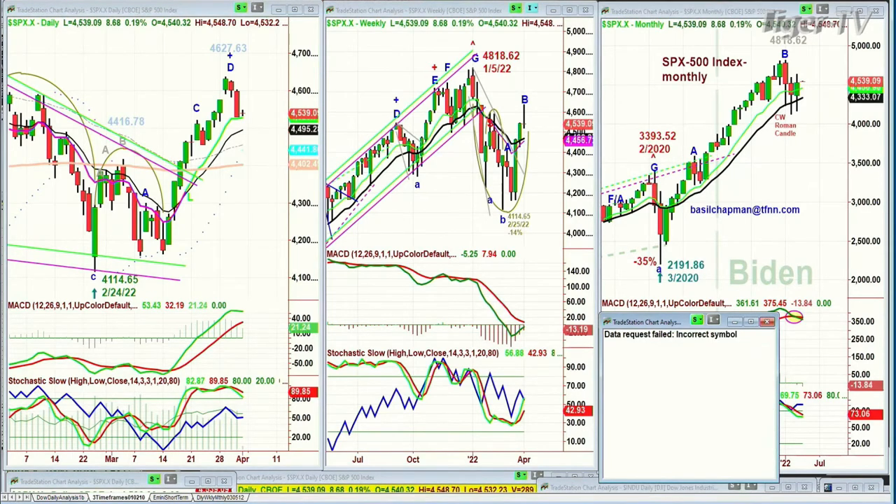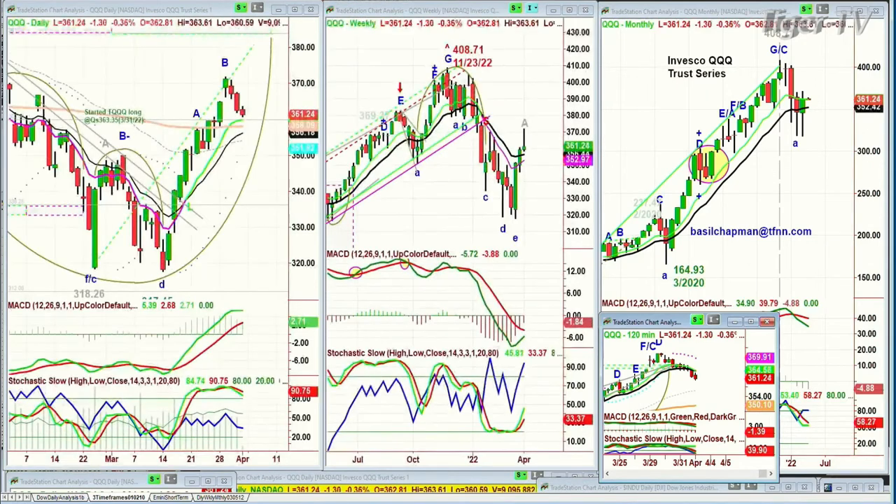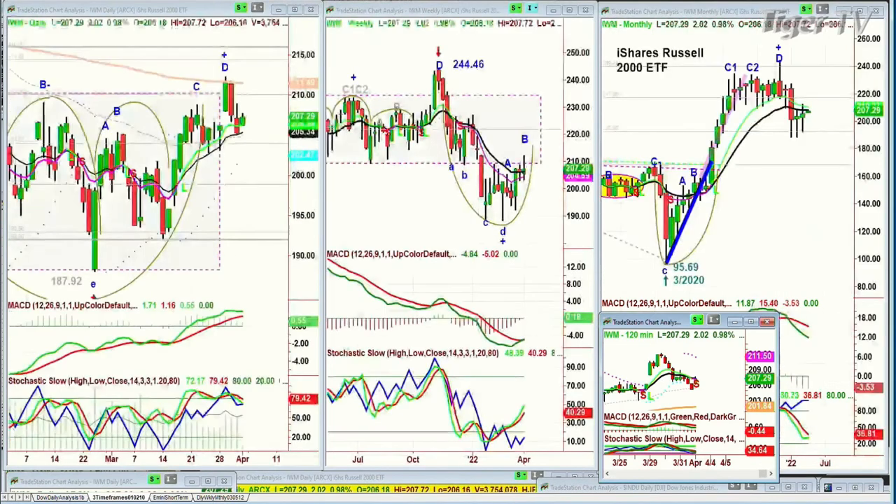With the QQQ, it's only at a peak B. That's quite important because it suggests if the technicals are still strong, somehow or other there should be a higher high to make a leg C and maybe even a leg D. We'll see what happens — it's above the nine-period moving average, down a dollar and a half at 361. The IWM also made a peak D like the Dow and the S&P, and it pulled back and went to the 14-period moving average, up $2 at 207.29.